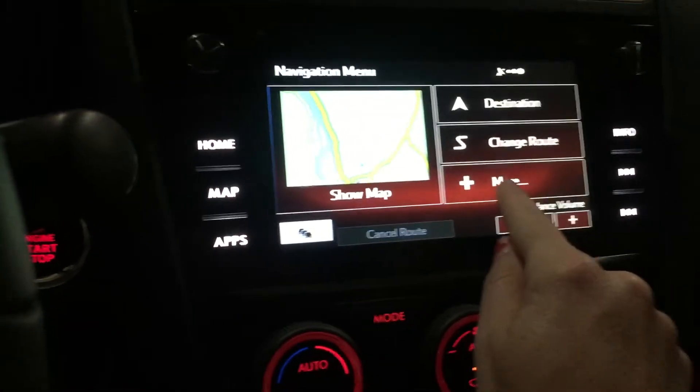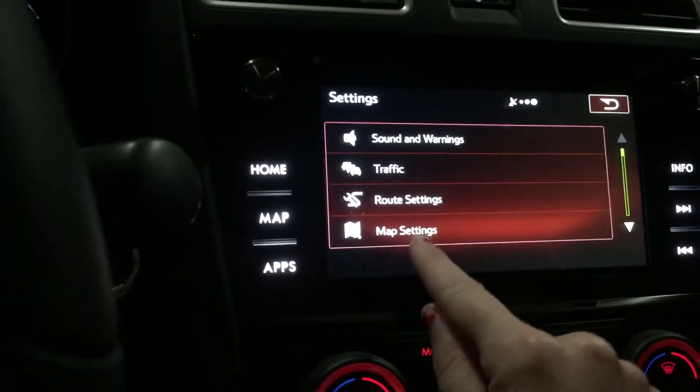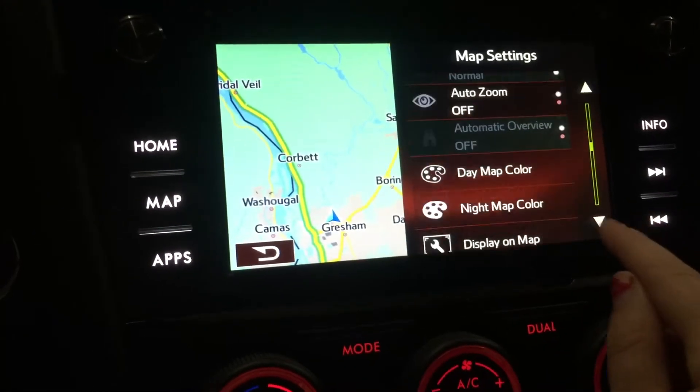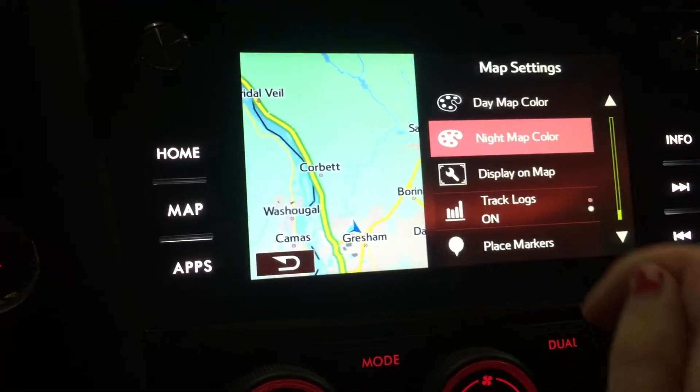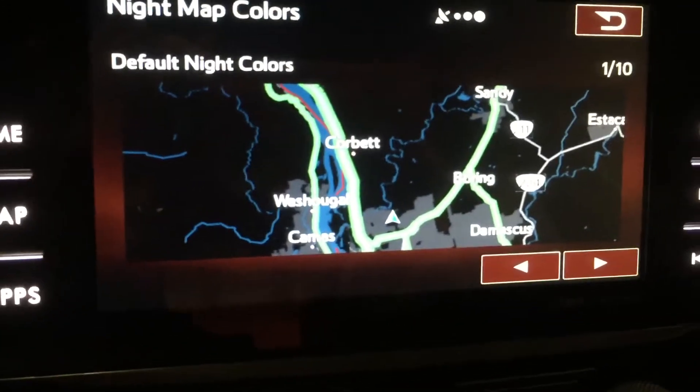You go to Menu, you click on More, you go to Settings, you go to Map Settings right here, and then you can scroll down to where it says Night Map Color. You click this, and you notice this is what it should be looking like for night time.